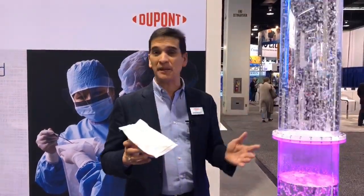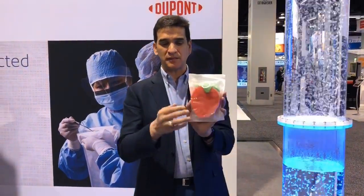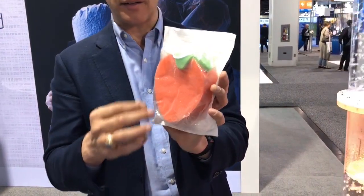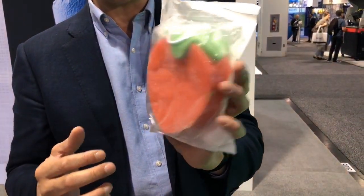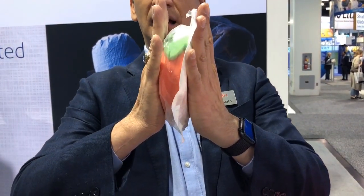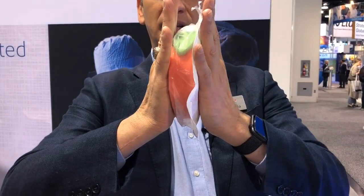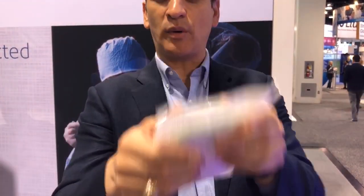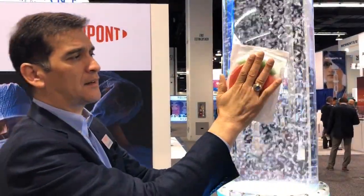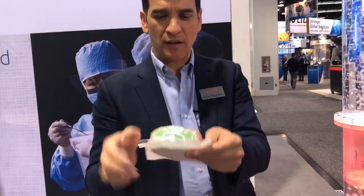That number may not mean much to you, but here's what it means in practice. I have a piece of foam here — it's decorative with a little strawberry — but if you watch, I'll press with both hands and you can see how quickly I can extract the air out of this sample. It's pretty quick, and you can see the air extracts rapidly while the seals stay intact.